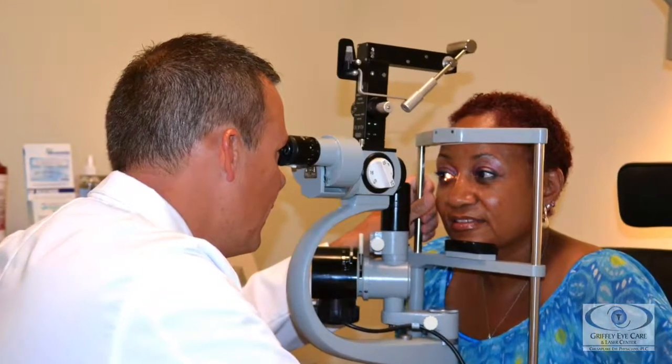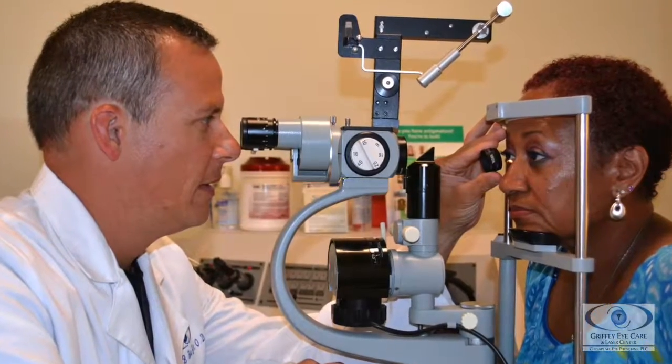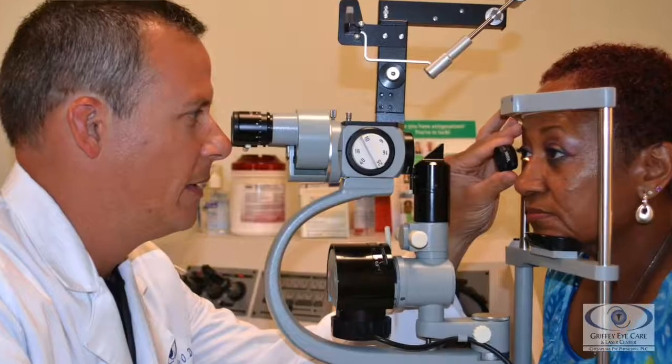You can also have things called a pterygium, which is kind of an opacification of that tissue. Lastly, macular degeneration is something on the retina, which is inside the eye, but the light is not blocked by anything. Macular degeneration, which many people know about, leads to loss of central vision or at least distortion of central vision.